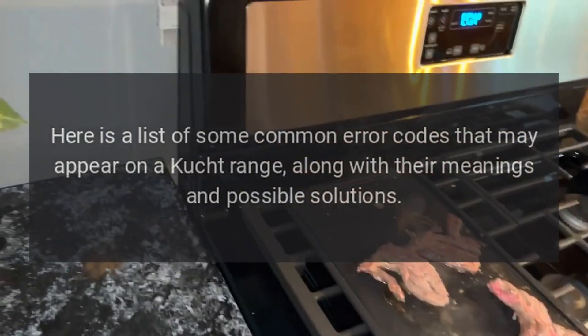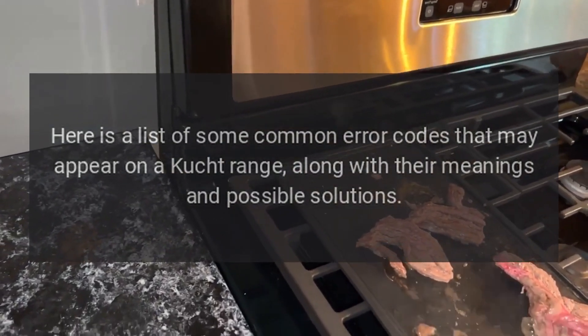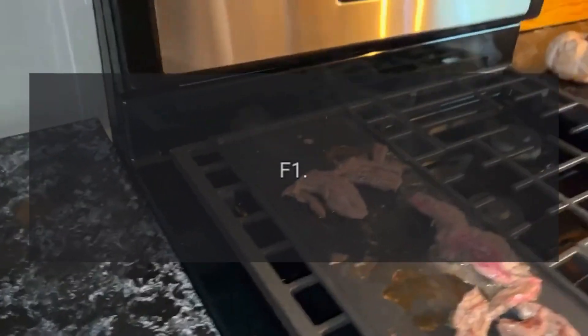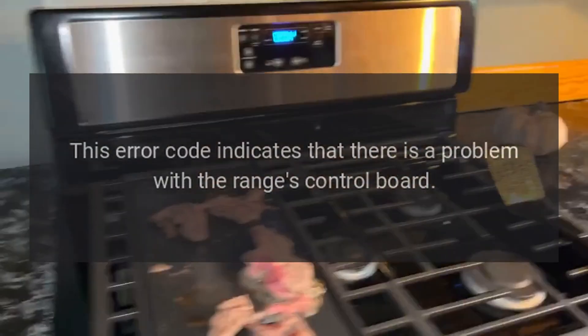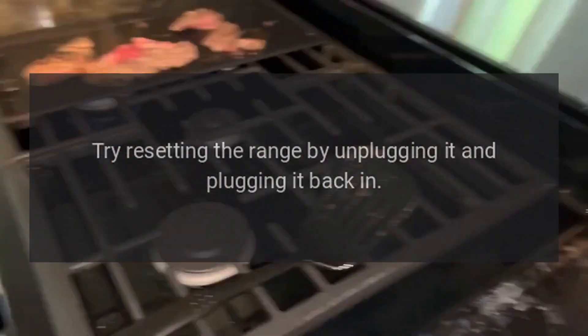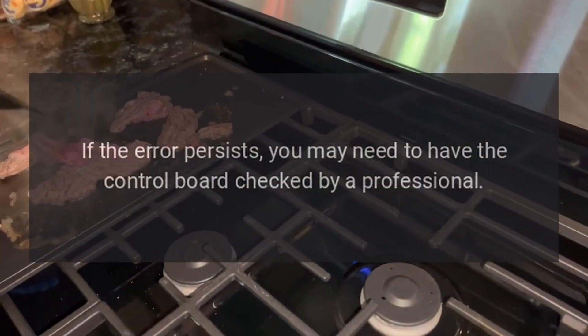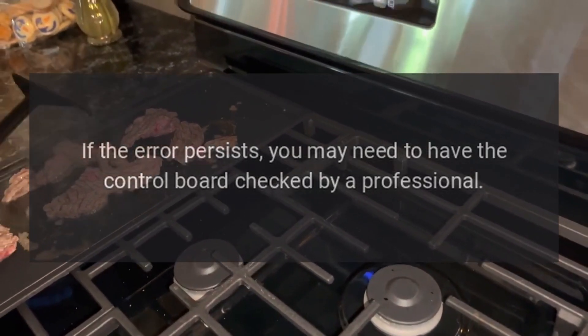Here is a list of some common error codes that may appear on a Cooched range, along with their meanings and possible solutions. F1: This error code indicates that there is a problem with the range's control board. Try resetting the range by unplugging it and plugging it back in. If the error persists, you may need to have the control board checked by a professional.